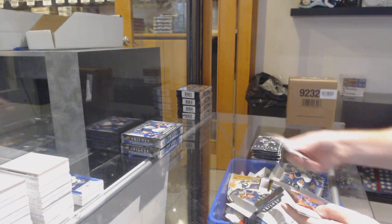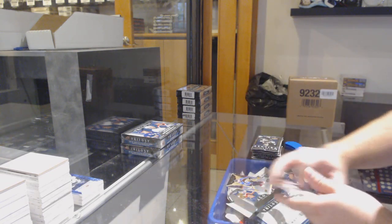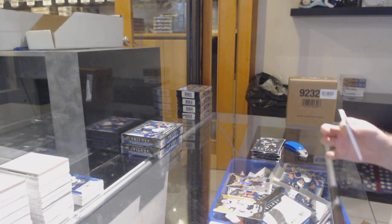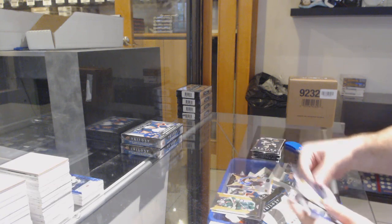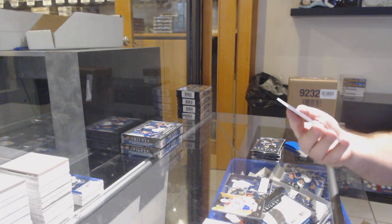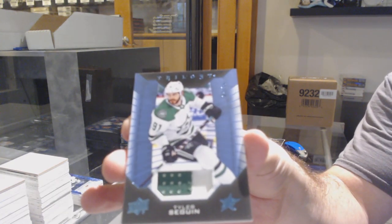We've got a rendition for the Boston Bruins of Seneshin, and a Makar to $9.99 for the Avalanche. We've got a Rem Pitlick rendition for the Preds, and we've got number 25, Tyler Seguin Patch for the Dallas Stars.